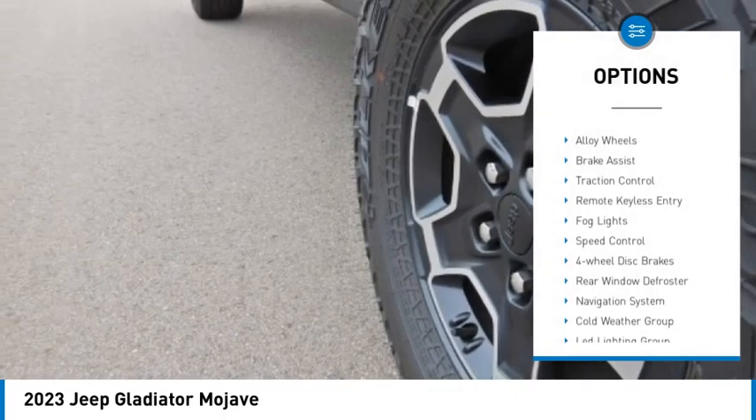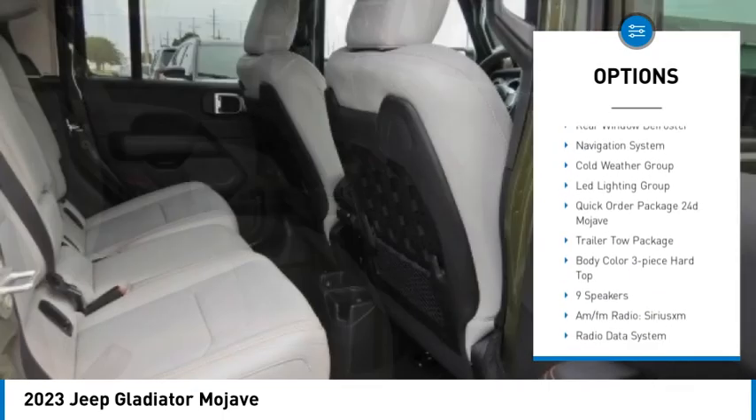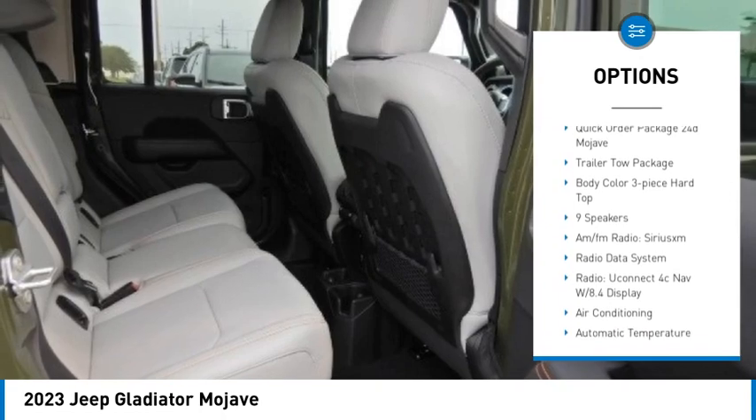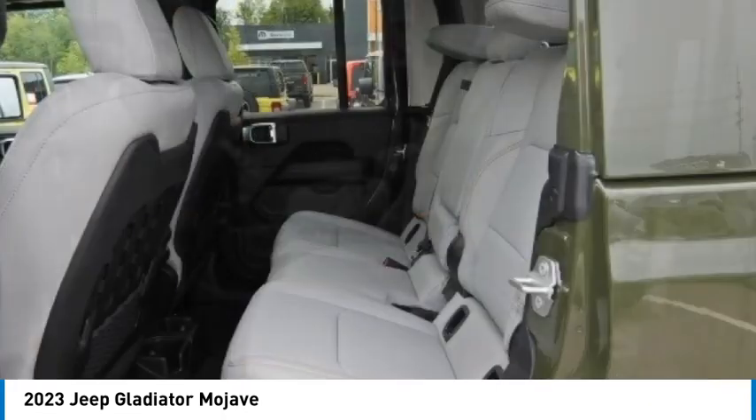Electronic stability control, alloy wheels, brake assist, traction control, remote keyless entry, fog lights, speed control, four-wheel disc brakes, rear window defroster.